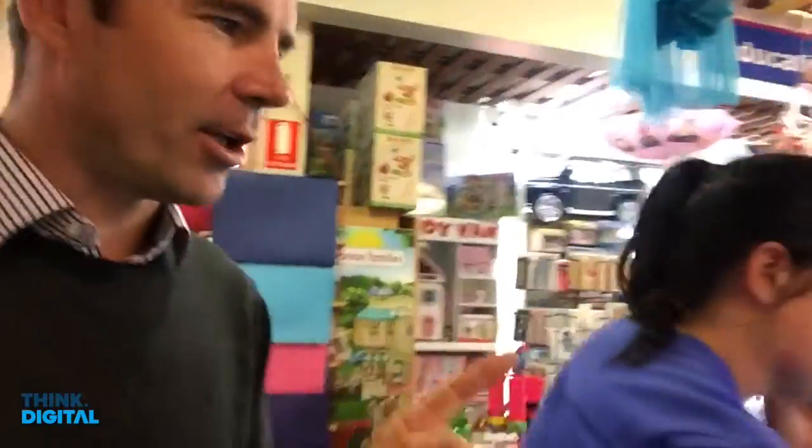We're behind the scenes now at the Wombat Toy Store in Wagga Wagga, and we've got Sally on the line to Google. That's right, she's chatting to Google.